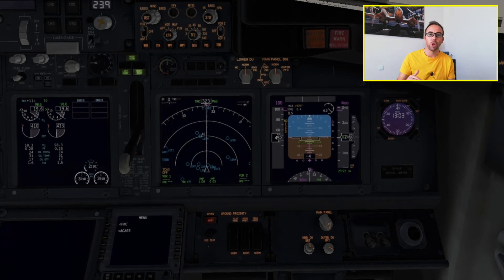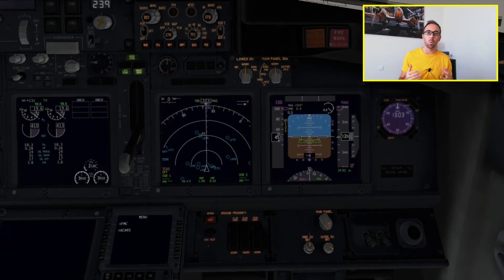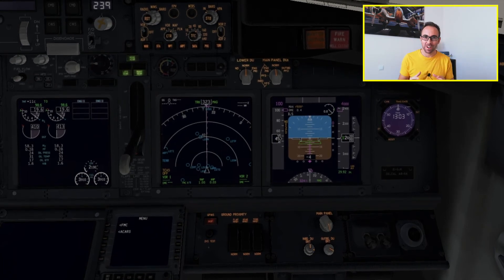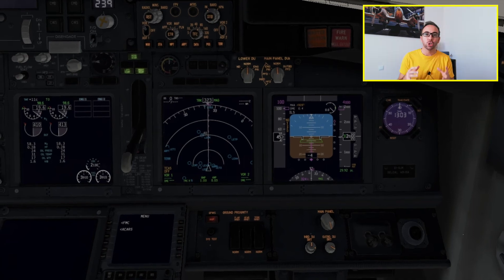Don't sink — this is a warning the GPWS gives us if after takeoff you actually lose altitude. If you take off and start losing altitude, start to sink, then the GPWS will tell you 'don't sink.' Too low terrain is a warning the GPWS gives you if you're flying too close to the terrain at high speed with the gear up or the flaps not in landing position.